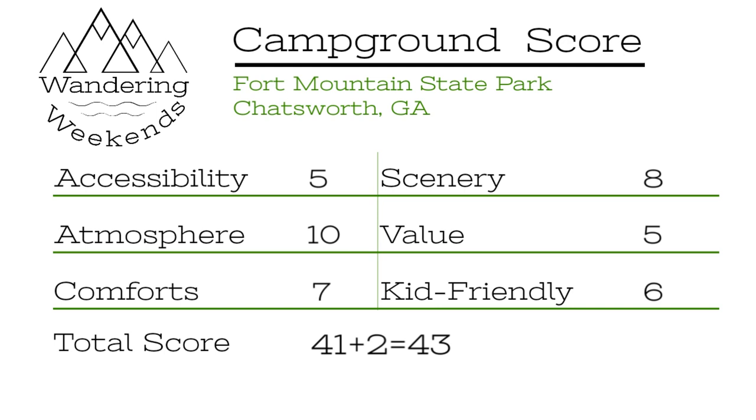Fort Mountain State Park near Chatsworth, Georgia — all tallied up, she scores a 43. Now if you've watched our channel for any amount of time, you'll know that's not an extraordinary score. I think the reason is it's tough to get up there — if you've got a half-ton truck pulling a 32-foot travel trailer, you're going to be screaming. Also, the kid-friendly score was hurt by our particular campsite; that would probably be higher at some other sites. But the fact that the playground was off-site didn't help. A 43 — we would definitely go back. I love the privacy at this place and can definitely recommend Fort Mountain, even if it did score a 43.